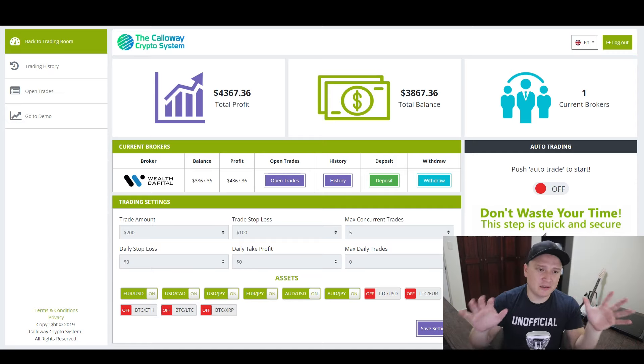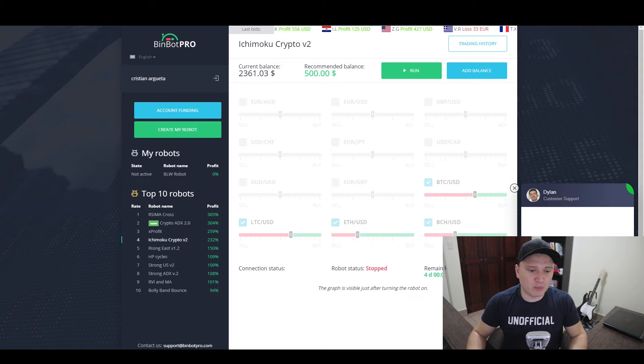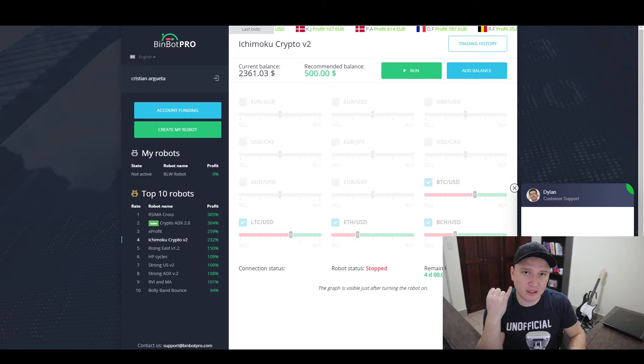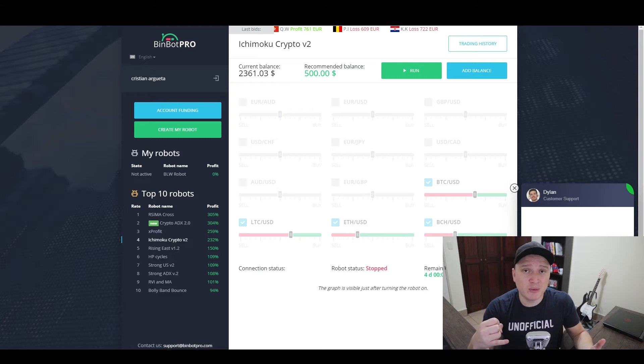That's only three downsides for the Callaway Crypto System. Now for BinBook Pro's downsides. Downside one: you need a higher deposit to unlock the best features. If you want robots like X Profit Crypto, ADX, or Resmo Cross, you'll need to deposit between $1,000 and $2,000. With Callaway Crypto System, the minimum deposit gives you access to all features.